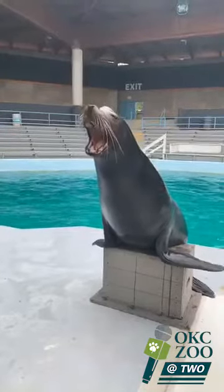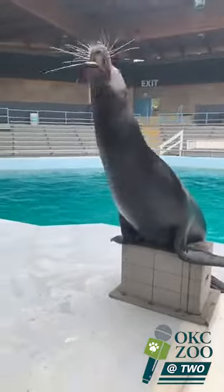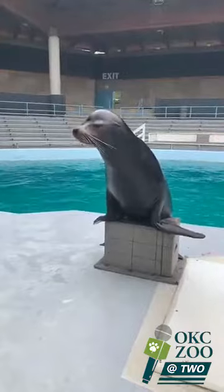Look at those pearly blacks! So we actually have seven sea lions here under our care, and three of them are rescues. And Xander is one of those rescues.